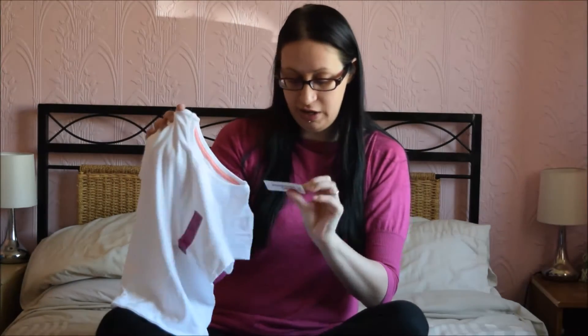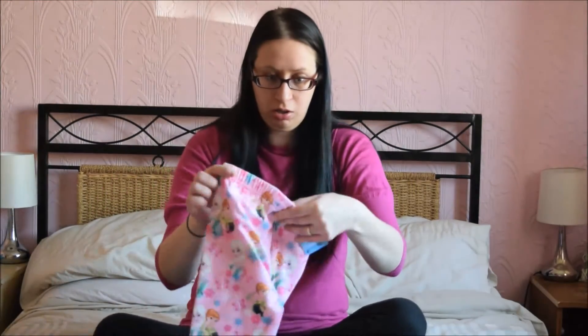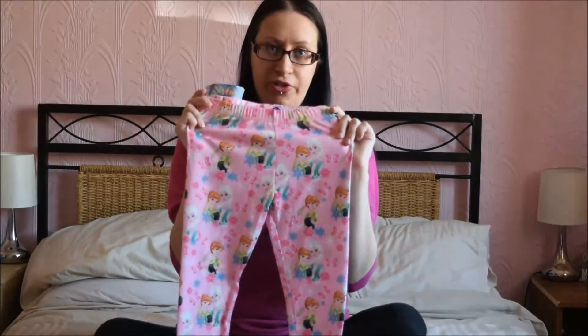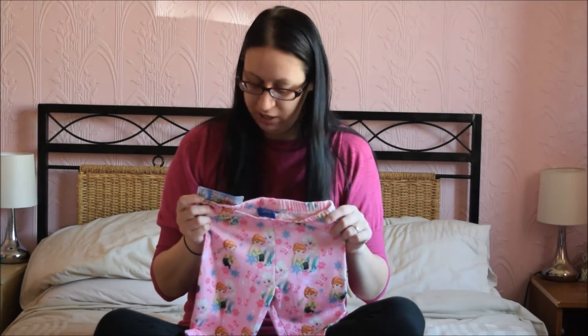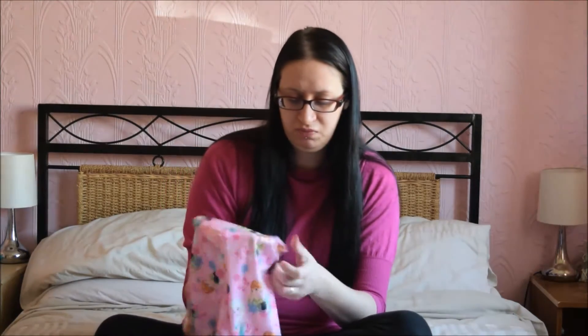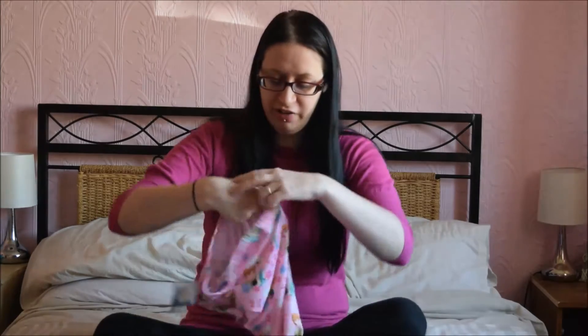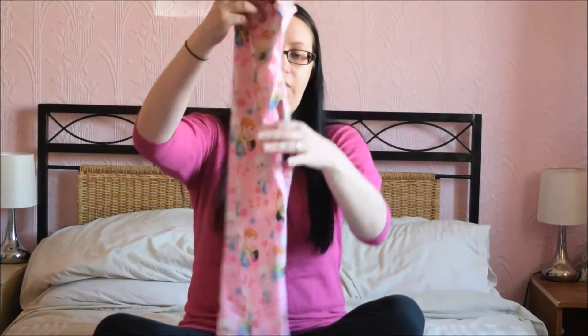I got a plain white t-shirt to go with some dungarees I've got over there. The price has come off but I think it was only like £1.50. I don't like these at all - Frozen leggings. I hate these, but Caitlin pestered me for them and she really likes them so I'll let her have them. It's just the material - it's clingy and horrible. If they were cotton they'd have been better. But she's alright to play with them. £4.50 for them.